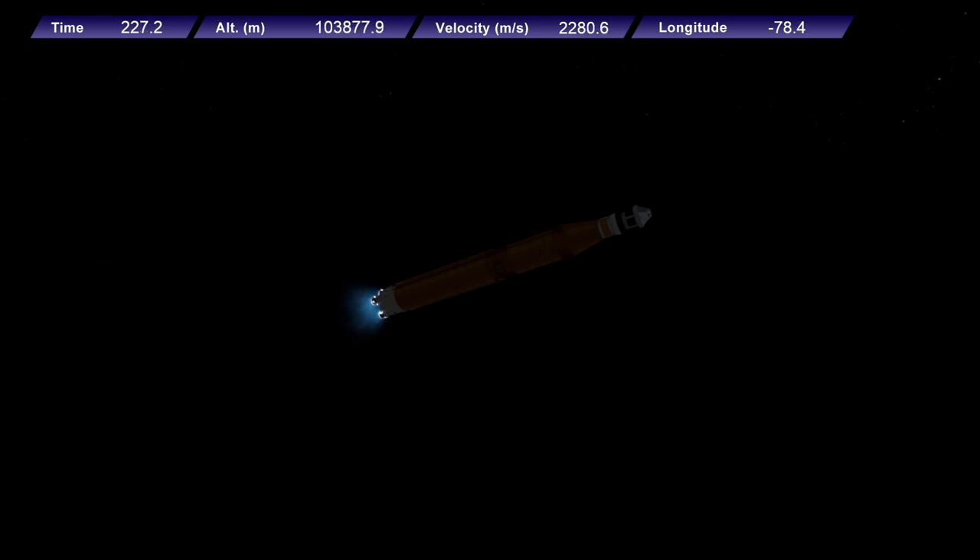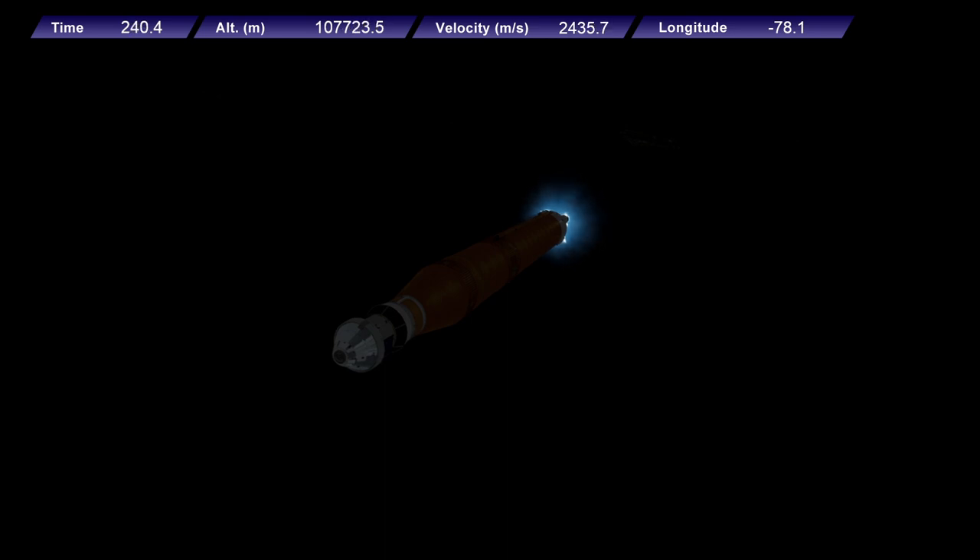We just heard the call for three engine press, meaning if SLS were to lose an engine at this point in the mission, we could still achieve a nominal mission — we would just have an extended main engine cutoff time. However, we still have four good engines all at maximum thrust right now, powering the first flight of Artemis at 5,200 miles per hour, 148 miles downrange.